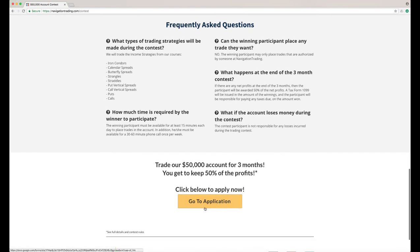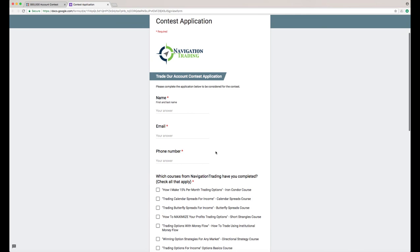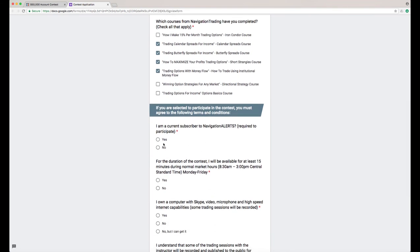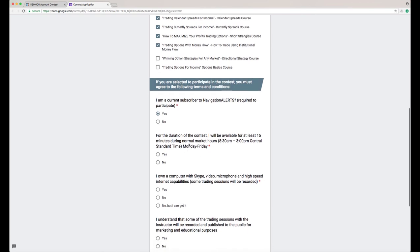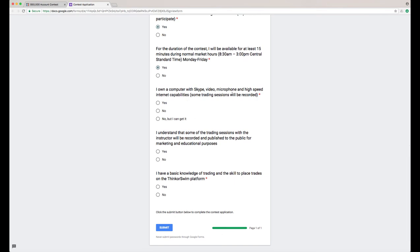All you have to do is click on the yellow button that says 'Go to the Application.' When you click on this, the form will pop up and you just need to provide your name, email, and phone number. Click on the different courses that you've taken from Navigation Trading. You've got to agree that you are a current alert subscriber and that you'll be available during market hours to trade. You obviously have to own a computer with Skype, video, microphone, and high-speed internet. Those once-a-week calls are going to be recorded, so you have to have the technology available. You also have to have basic knowledge of trading and the skill to place trades on the Thinkorswim platform.